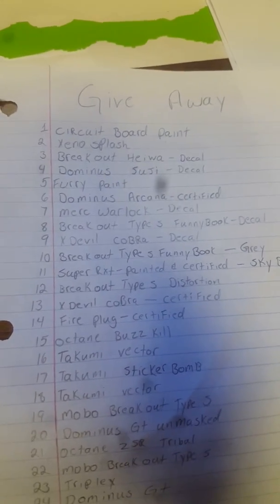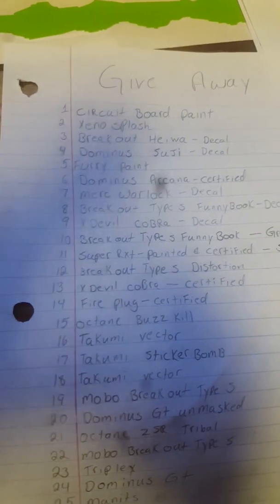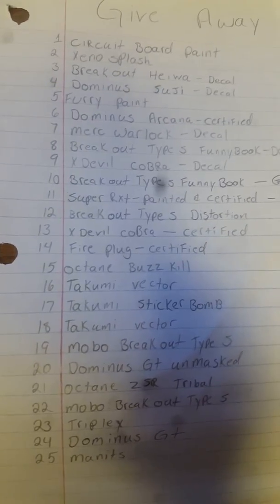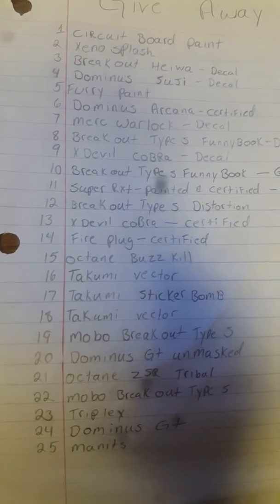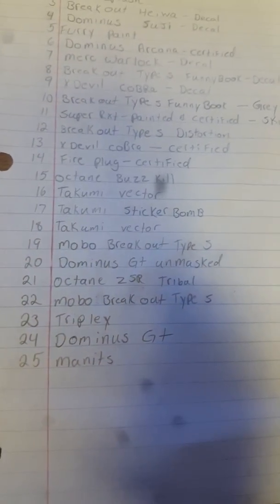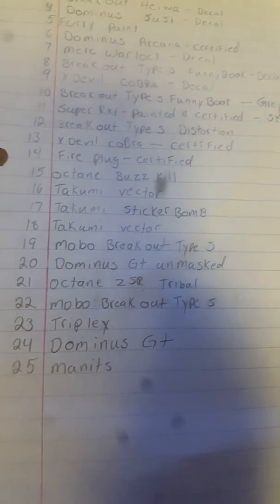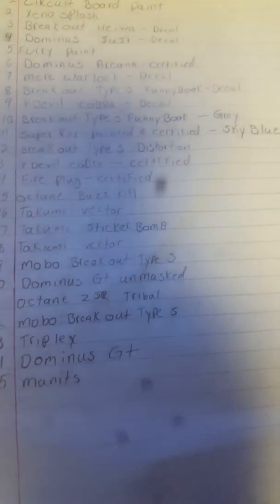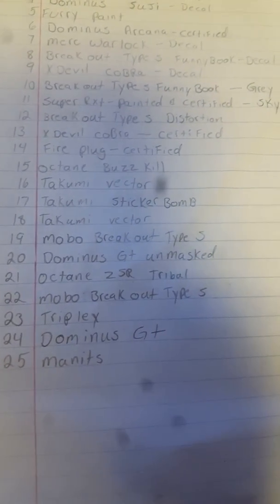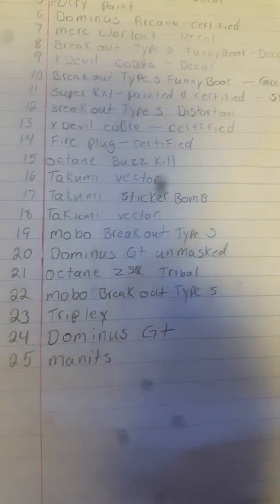Breakout type S distortion, X devil Cobra certified, fireplugged certified, octane buzzkill, Takumi vector, Takumi sticker bomb, Takumi vector mobo, breakout type S, Dominus GT unmasked, octane ZSR mobo, breakout type S — one of those is painted, I just don't remember which one or what color. Also triplexes, Dominus GT, and a Manis.